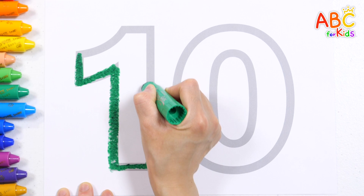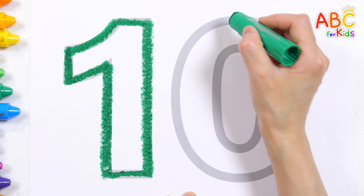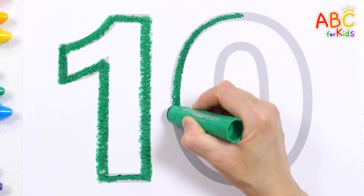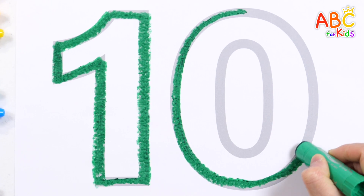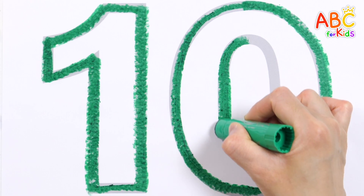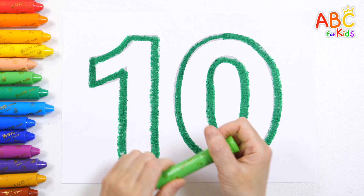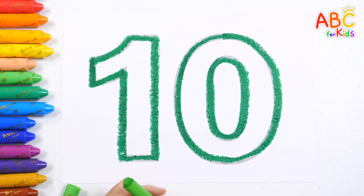We are the ABC explorers! Ready for the grand adventure! Hunting letters side by side! From A to Z, let's take the ride! Let's color it with a light green crayon!